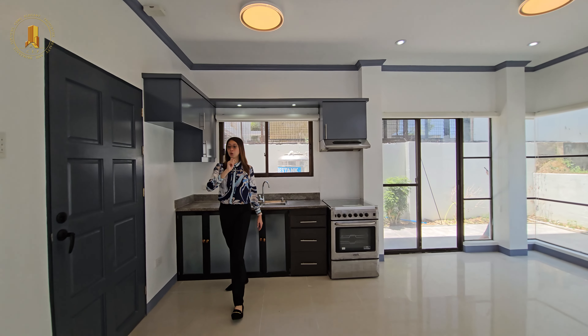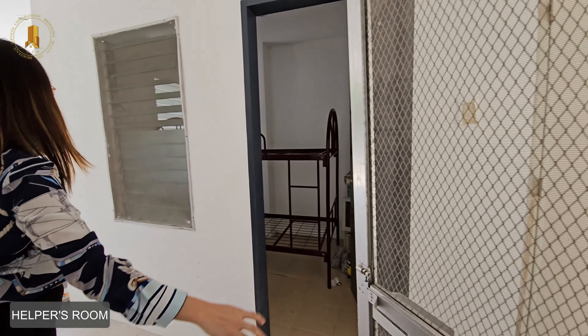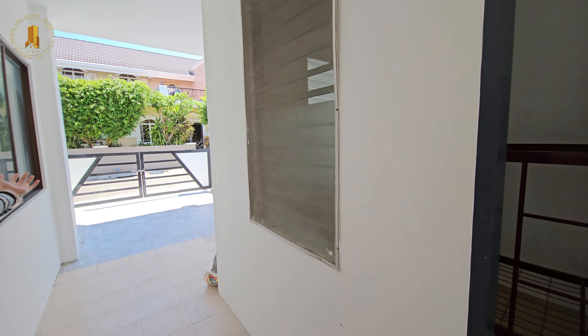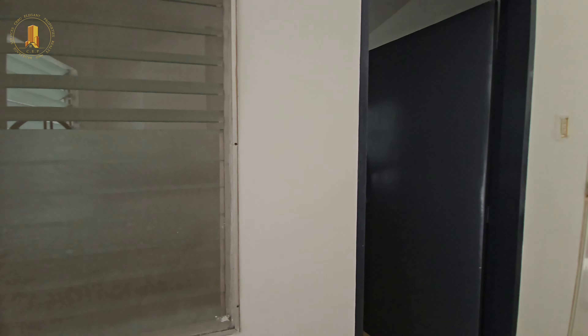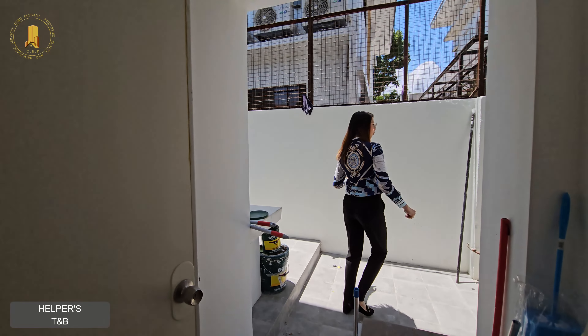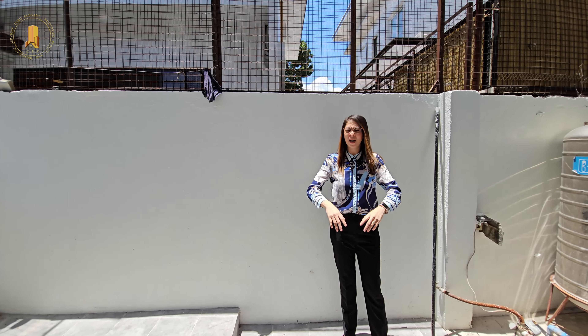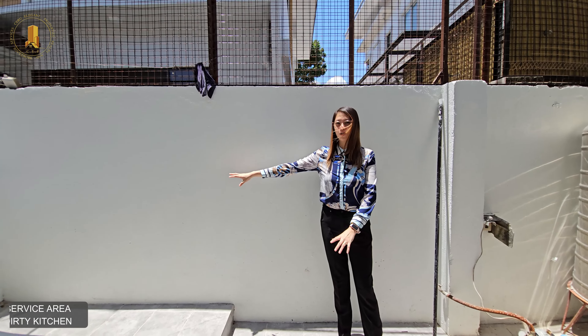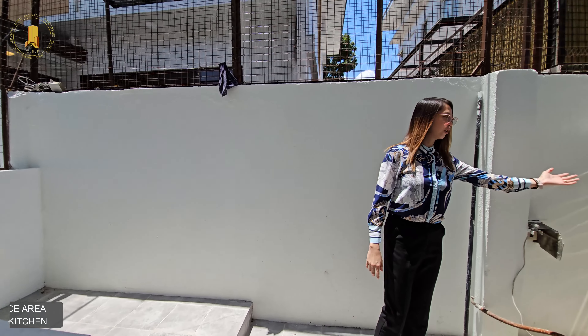I'll also show you the main room, which is connected to the parking space. You also have a toilet and bath here. If you love to cook outdoors, you can set it up here — you have a dirty kitchen and a water tank.